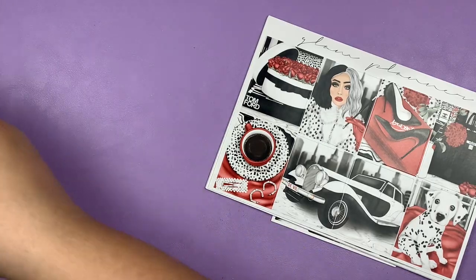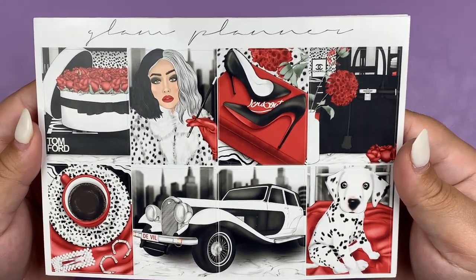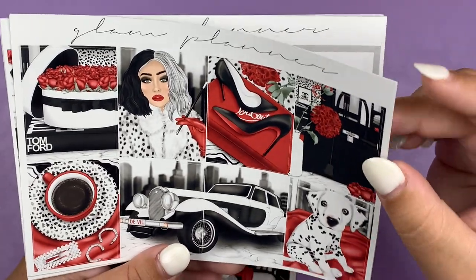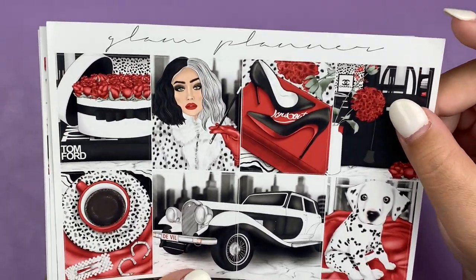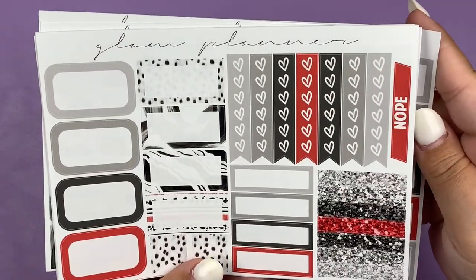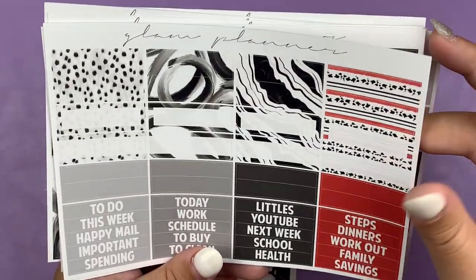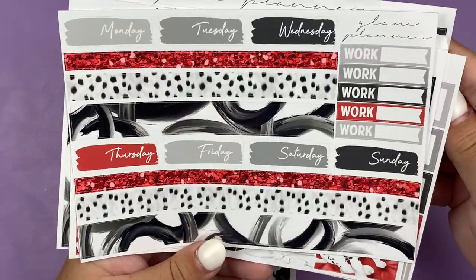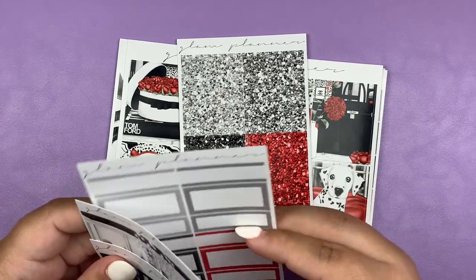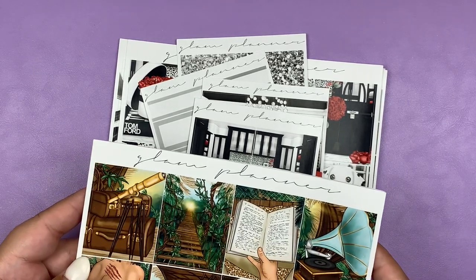Next up we have the Cruella kit, which I'm also very excited about. I'm definitely going to use this for the week that the movie comes out, even though I'm probably not going to watch it when it comes out because I don't want to pay $30 on Disney+. We have the full boxes — love this so much. I have the heart checklist, some extra full boxes, decorative labels, some icons, more labels, little things, bottom washi. I got the same add-ons: glitter headers, labels, double box, and extra full boxes. That is it from Glam Planner.